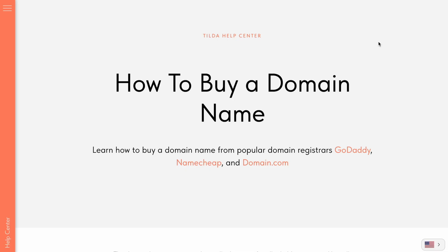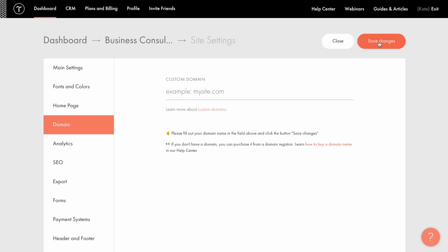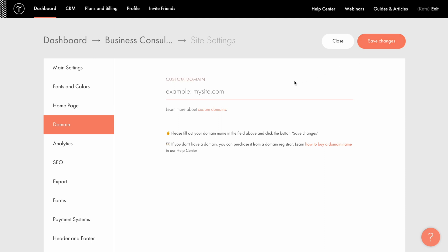If you want to buy a domain but don't know which domain registrar to choose, there is a step-by-step guide on purchasing a domain from the most popular registrars in the Tilde help center. You can find the link under this video. Once you've purchased the domain, you can connect it to your Tilde website in the site settings under the domain tab. Just follow these two steps: enter your domain — for example, mycompanywebsite.com — in this field.